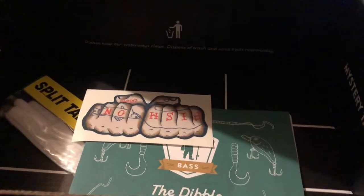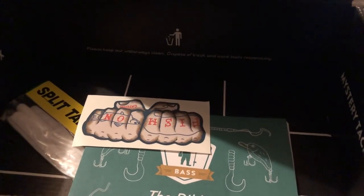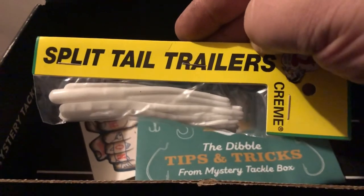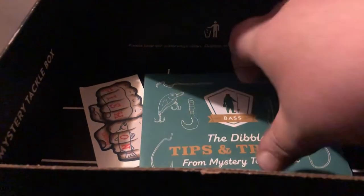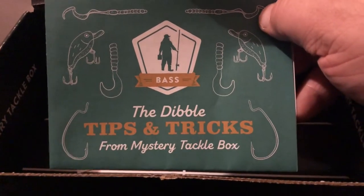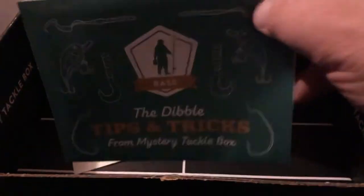Next we got from Cream's Lures the Split Tail Trailers, that goes for $2.29. And the Dibbles Tips and Tricks card from Mystery Tackle Box.